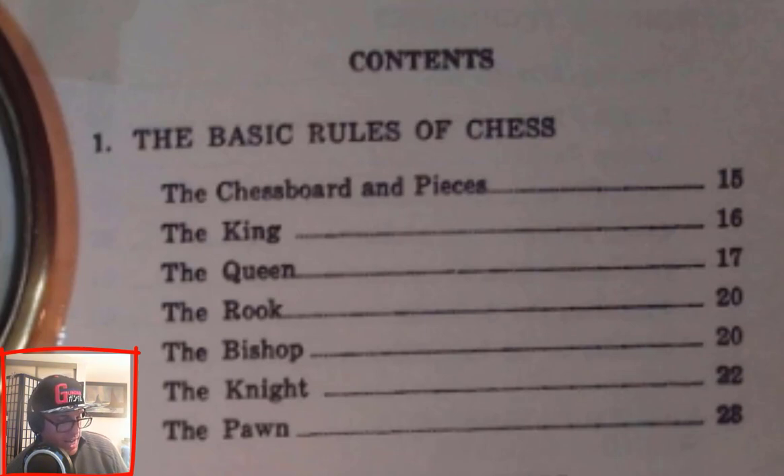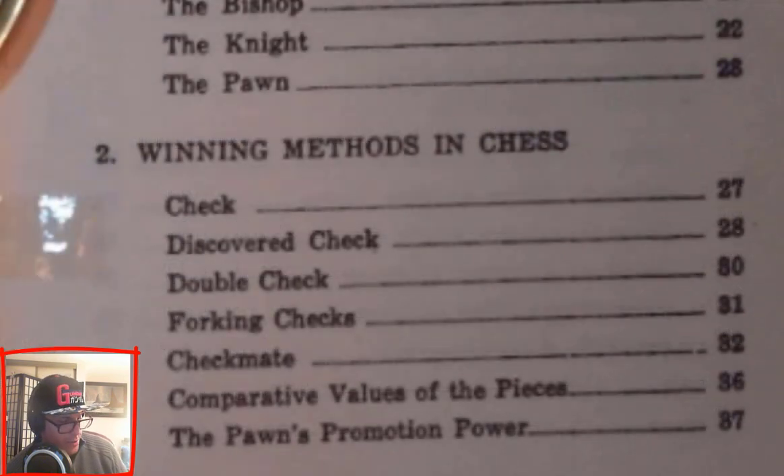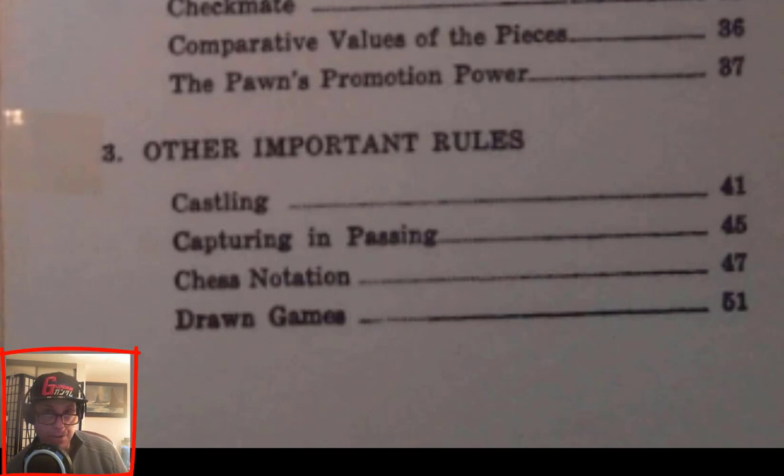Chapter 2: Winning Methods in Chess — Check, page 27. Discovered Check, page 28. Double Check, page 80. Forking Checks, page 31. Checkmate, page 32. Comparative Values of the Pieces, page 36. The Pawn's Promotion Power, page 37.